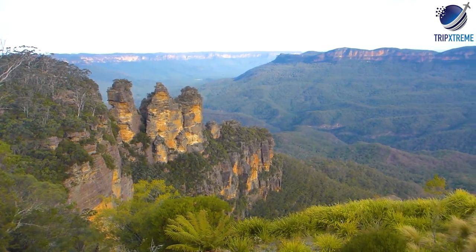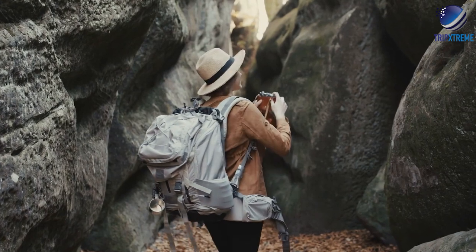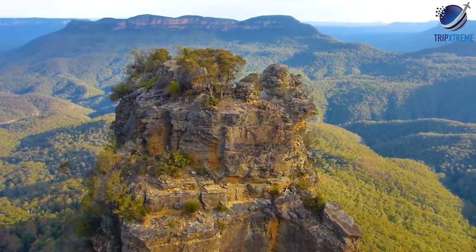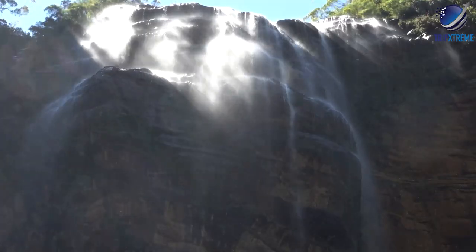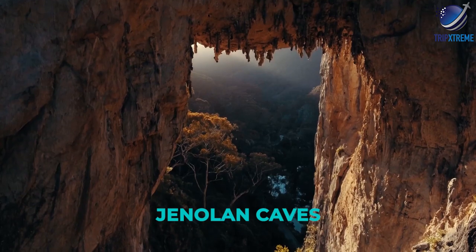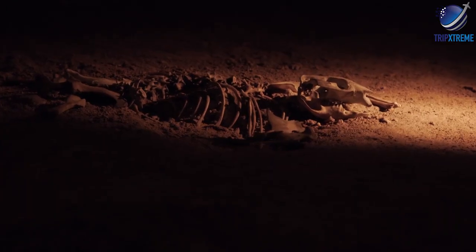Popular things to do in the Blue Mountains include hiking, rock climbing, abseiling, mountain biking, and photographing the spectacular beauty. Highlights include Wentworth Falls, the towering sandstone rock formations called the Three Sisters, and the Blue Mountains Botanic Garden Mount Tomah. At Jenolan Caves, the world's oldest known open cave system, you can view glittering stalactites and stalagmites.